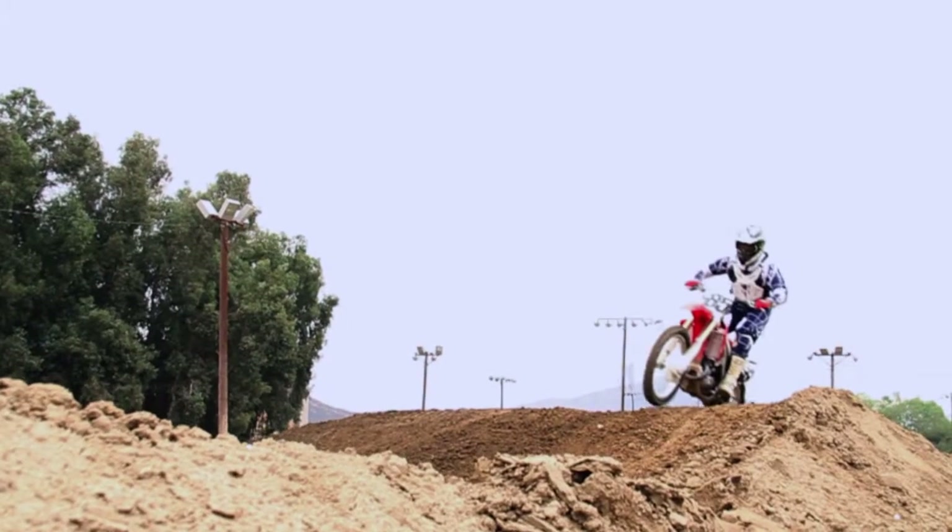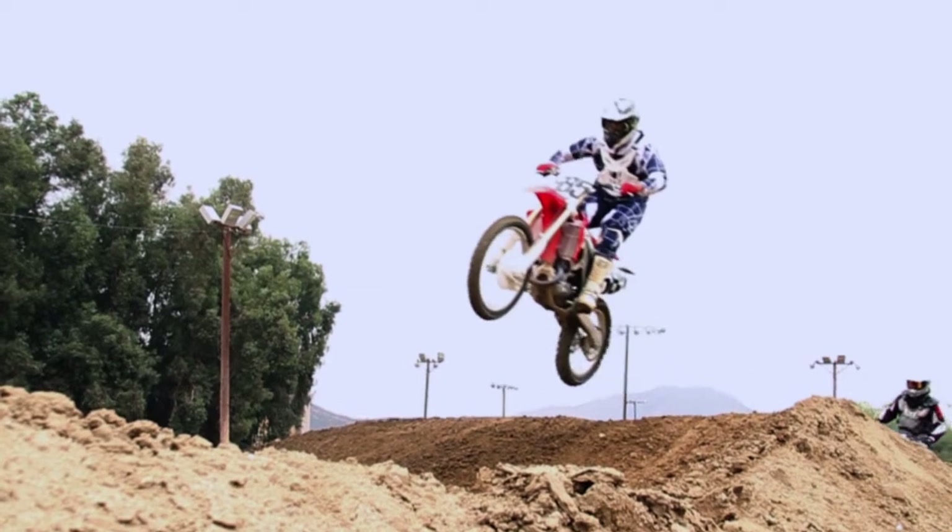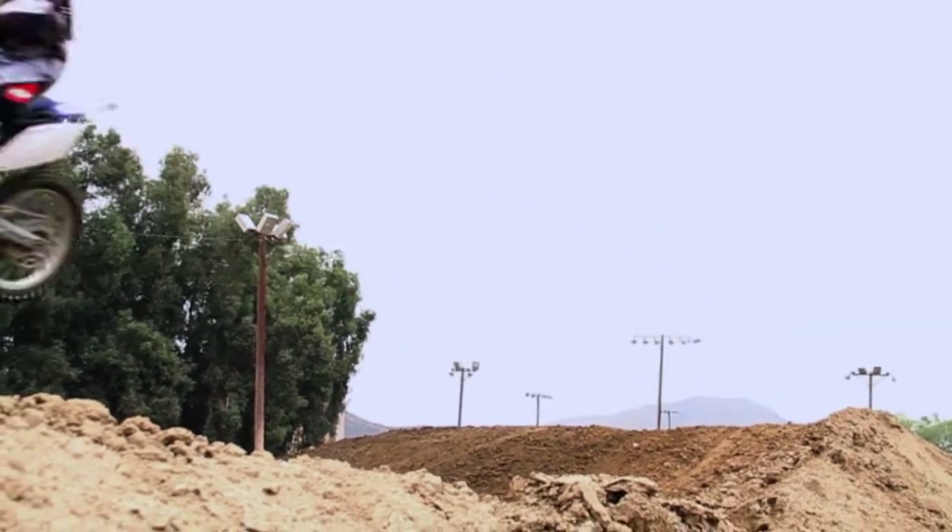I think he looks way more comfortable on a 450 than the 250. The 250 was just under-motored for him — he really needed to be on that 450. He looks better, more centered on the bike, with a lot of confidence on the brand new bike. Going from the 250 to the 450, he's in a whole new league, so he's going to be able to kind of hold his own in his class.